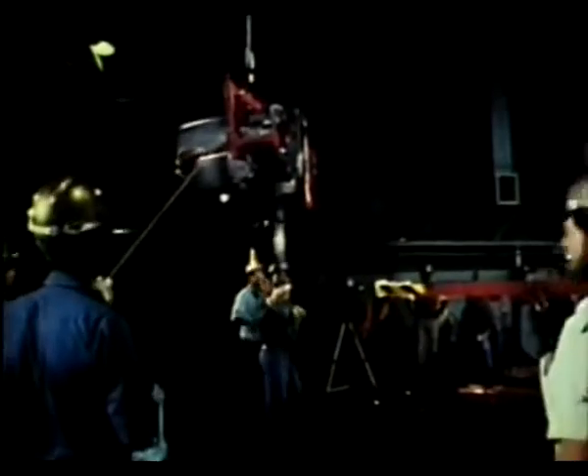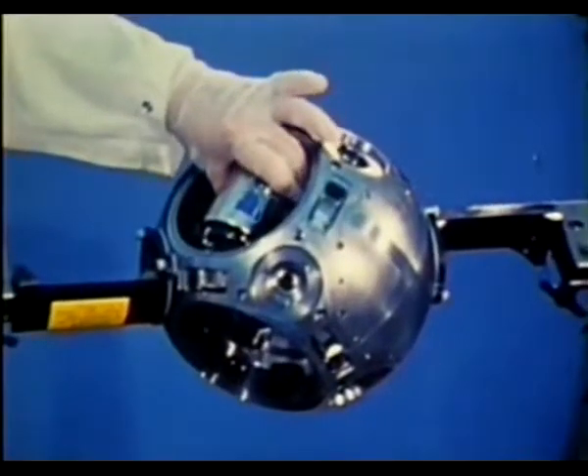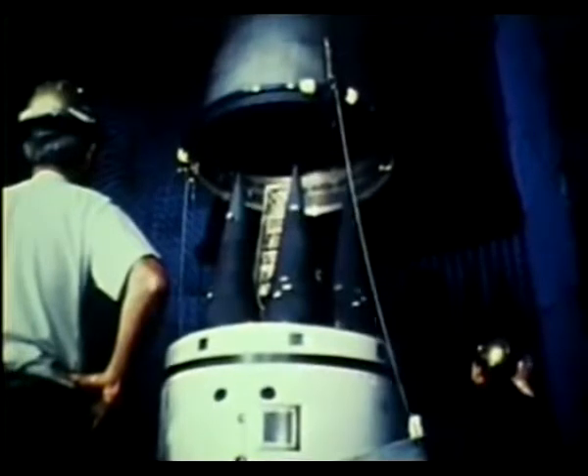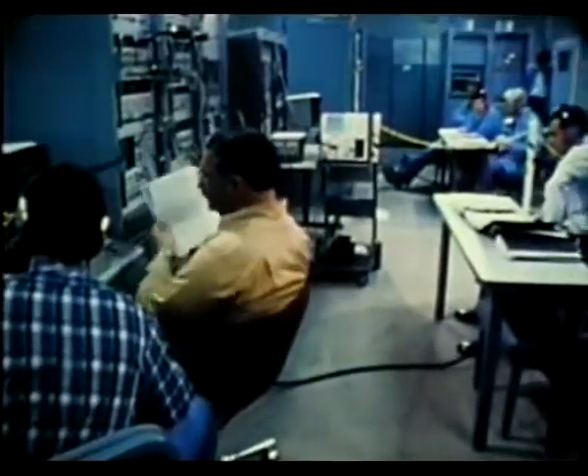The post-boost vehicle consists of Rocketdyne stage four, the AVCO re-entry system, and the Autonetics guidance and control system, which includes the Northrop guidance sphere itself. This advanced inertial reference sphere, or AIRS, controls the missile during all phases of ground and flight operations. These flight tests, in addition to proving the missile subsystems, validate all of the ground support and data systems as well.